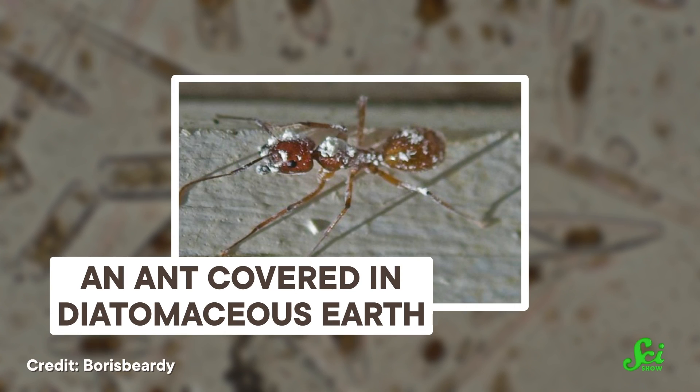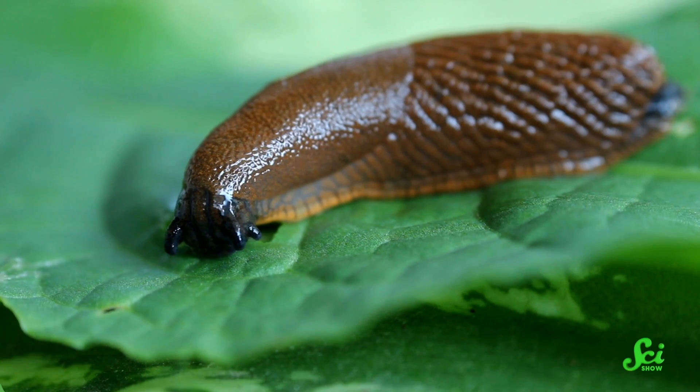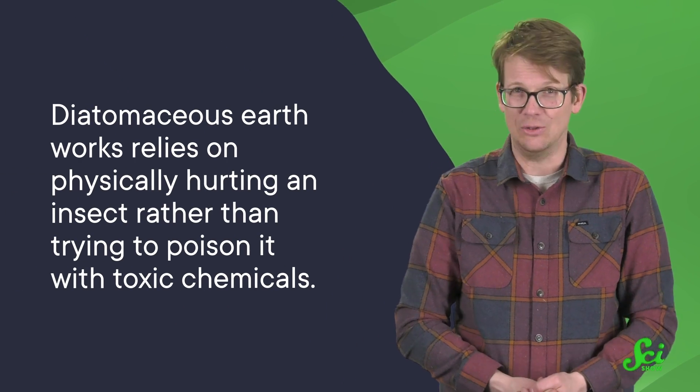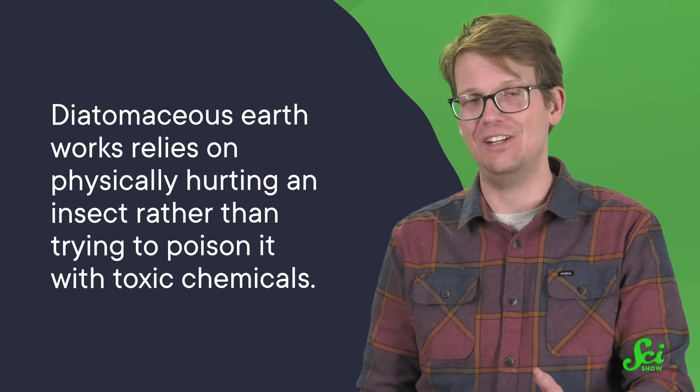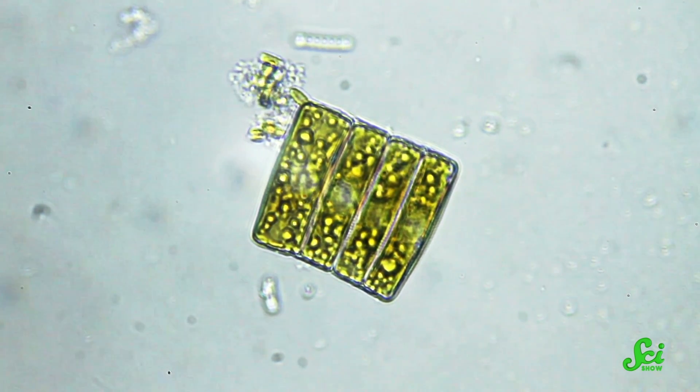All of those properties of silica come together to deliver a fatal blow to bugs. The tiny size of diatoms means that the silica particles can easily stick onto the exoskeletons of passing insects. Once they're on there, the remarkable moisture-sucking properties of silica absorb the oils and fat on the insect's outer shell, breaking it apart. And all of those sharp edges start to cut up the bug's cuticle, breaking it open and allowing the water out of the insect's body until it dehydrates. The way diatomaceous earth works is mostly mechanical, meaning it relies on physically hurting an insect rather than poisoning it with toxic chemicals, which can be much kinder to the environment than other pesticides.